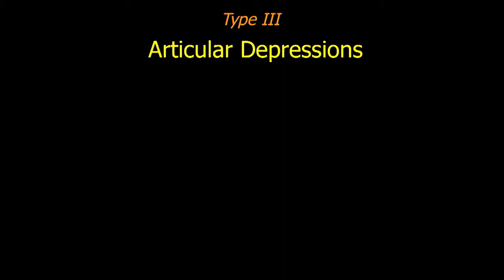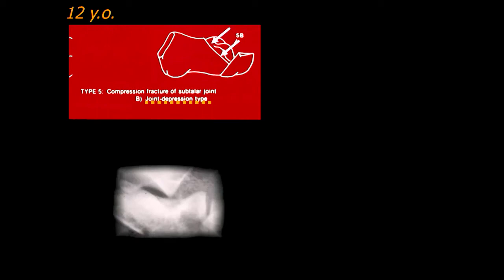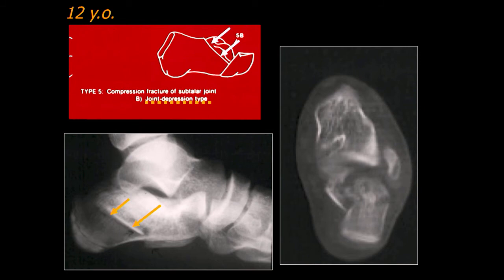The ones we're really concerned about are articular depression fractures — usually a compressive force pushed down. Here's a 12-year-old with a joint compression type — you can see the marked displacement where the articular surface has been pushed down. The articular surface is still pretty much intact but the fracture fragments have been pushed in there, giving four cortices with a lot more density. To see the true fragment structure, you really need CT scans on these.